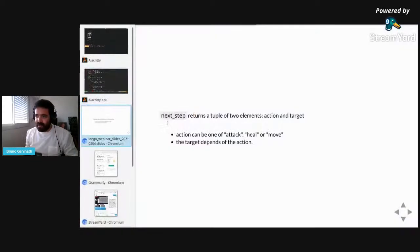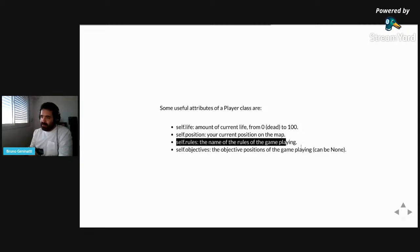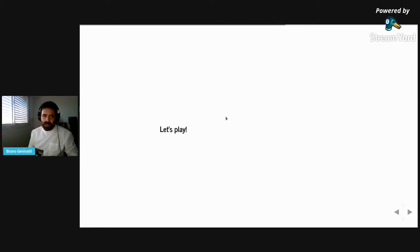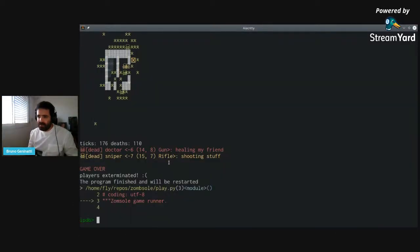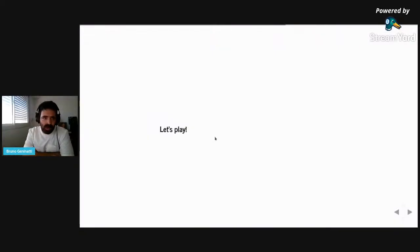The player also has several useful attributes — for example, the player's life at an instant, the position of your player, the rules of the game, and the objective — these depend on the game mode. I hope you enjoy this — I think it's a very nice game. Both die at 110 zombies. That was the first game, to give you context about what programming games are. If you have any questions or want to review something before moving to the next game, please ask in the YouTube comments.